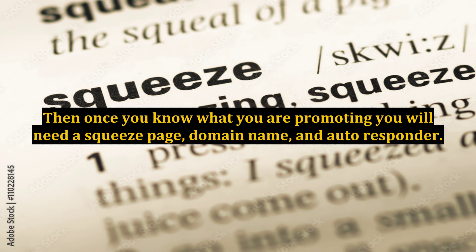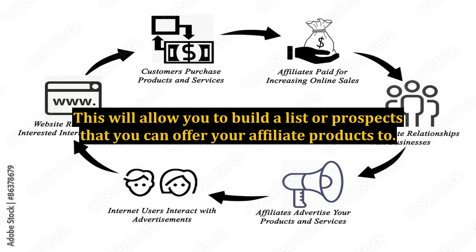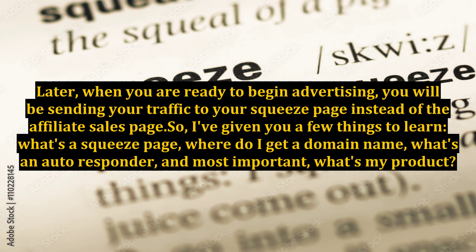Then, once you know what you are promoting, you will need a squeeze page, domain name, and autoresponder. This will allow you to build a list of prospects that you can offer your affiliate products to. Later, when you are ready to begin advertising, you will be sending your traffic to your squeeze page instead of the affiliate sales page.